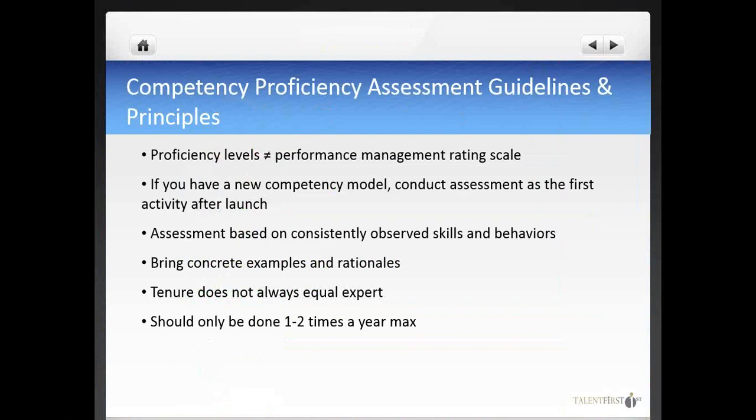When you create a model, we also recommend conducting the proficiency assessment as the first activity after launching it. Starting with another process, like performance management, is something you should avoid — the reason is quite obvious. Instead of perceiving the utility of the model for their professional development, people will actually feel threatened by it. So conduct the proficiency assessment as the first activity after launching a model, and do it within the first 30 days.